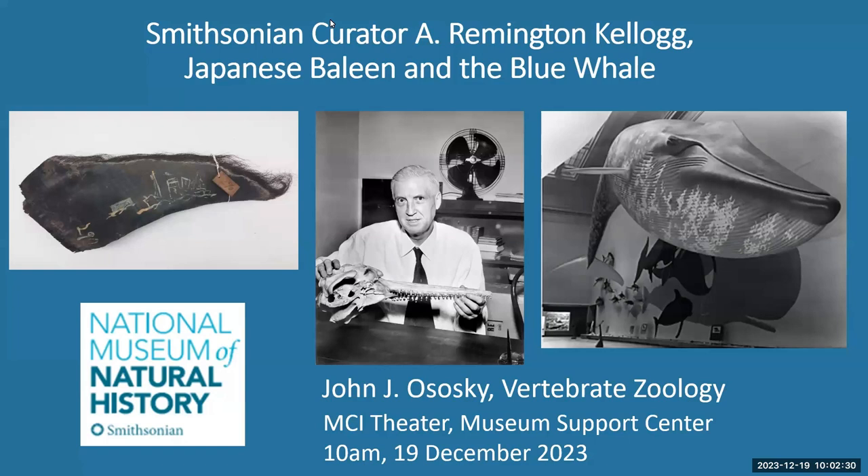Okay, you're on, Michael. All right, thanks everyone for coming. I'm Michael McGowan. I just want to introduce John Ososky, who'll be giving the second talk in the series today. John is the Museum Specialist in the Division of Mammals. He's going to give a talk today on Remington Kellogg. He's actually going to be retiring at the end of next week, so this is his swan song. So without further ado.